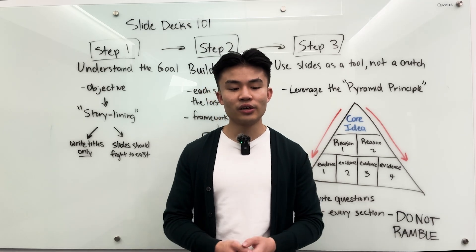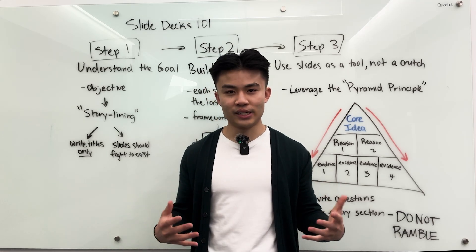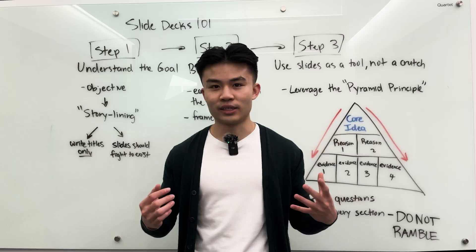You should be able to go into that presentation and speak to whatever ideas that you want to convey without the slides.